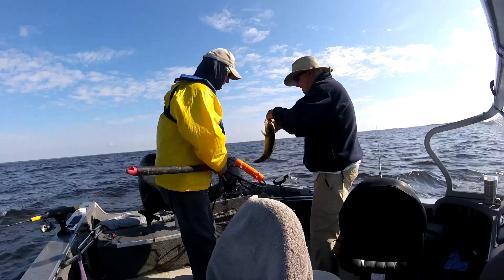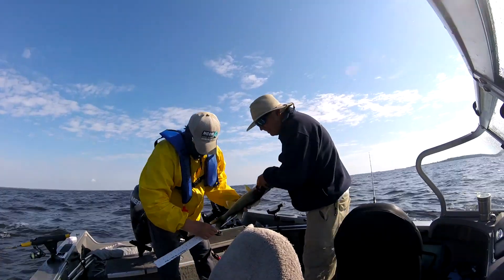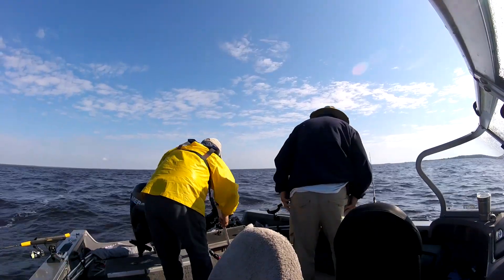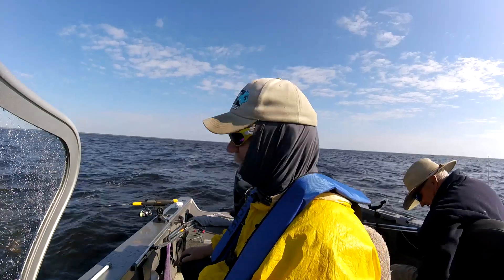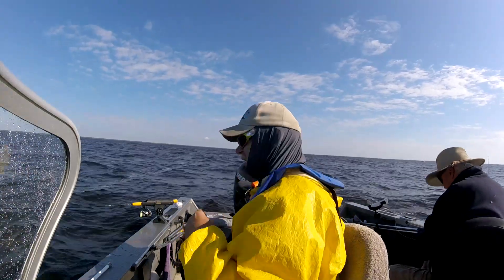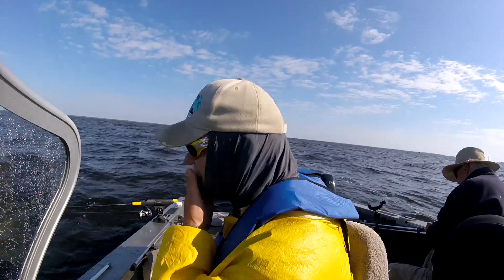Wow, look at that — nice. 20 and a half! What the heck, looked like a 19-incher to me. Hot 15 minutes and we've caught three — kept two, had a slot fish, and had a couple of other bites. The boats are starting to pour in here now, but we got here early enough.